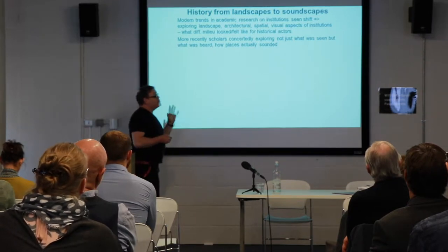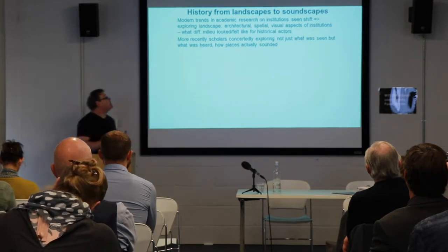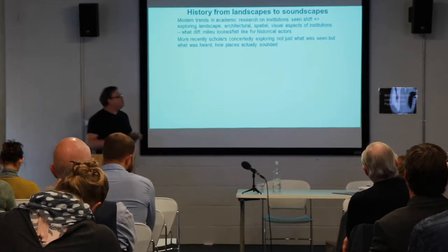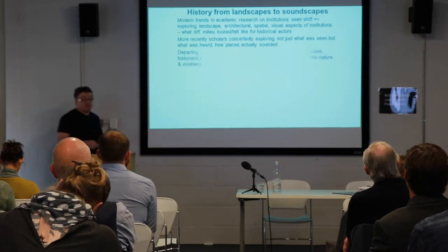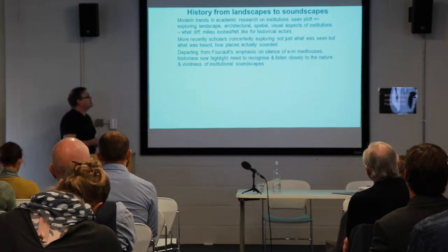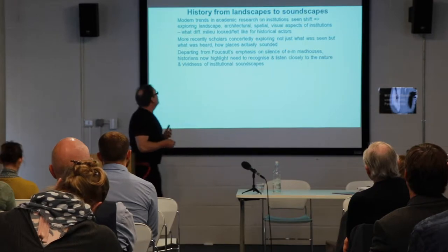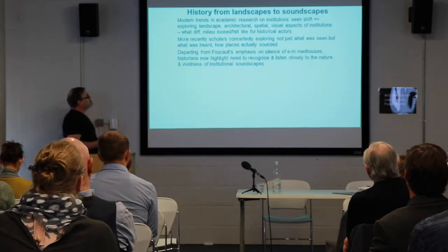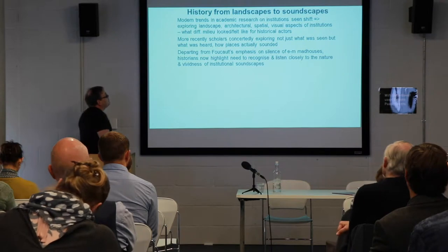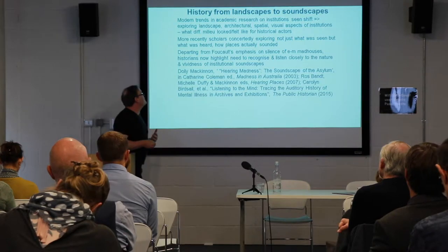There's been a lot of modern trends in academic research which has seen a significant shift to exploring not just the landscapes of these sorts of institutions, their architecture, their spatial aspects, but increasingly to think about how they sound — not just what was seen, but what was heard at these institutions. Very much critiquing and departing from Michel Foucault's classic influence on the madhouses creating a kind of discursive silence, silencing madness. Historians now tend to highlight and pay much more attention to listening to the institutions that they study, emphasizing the vividness of the soundscapes.